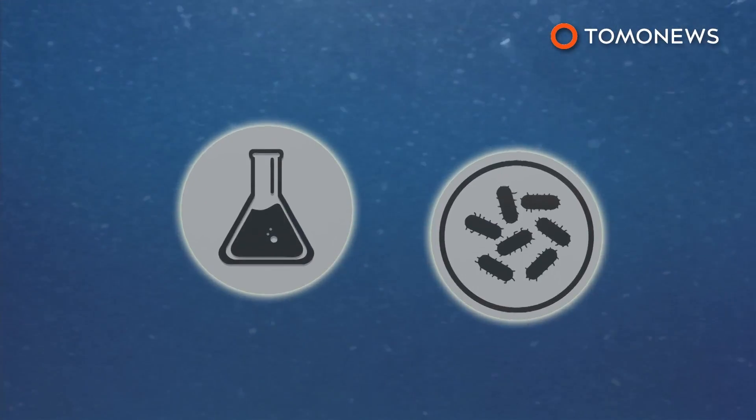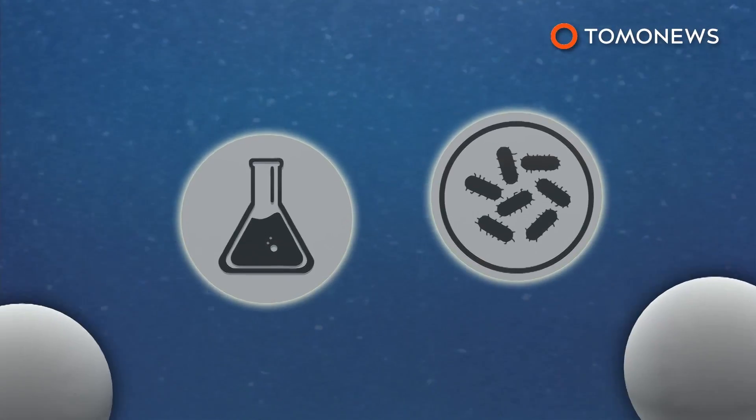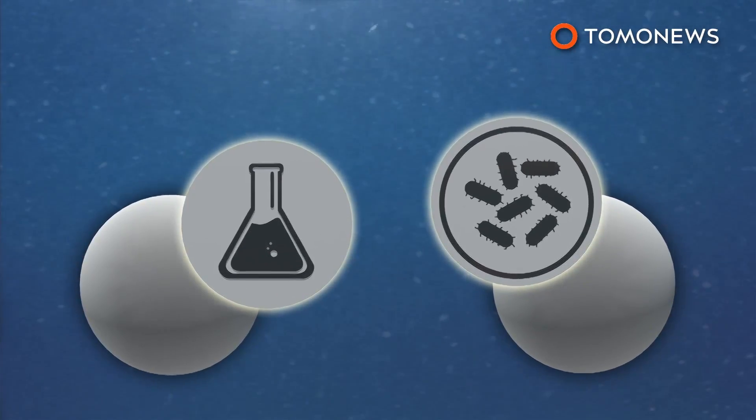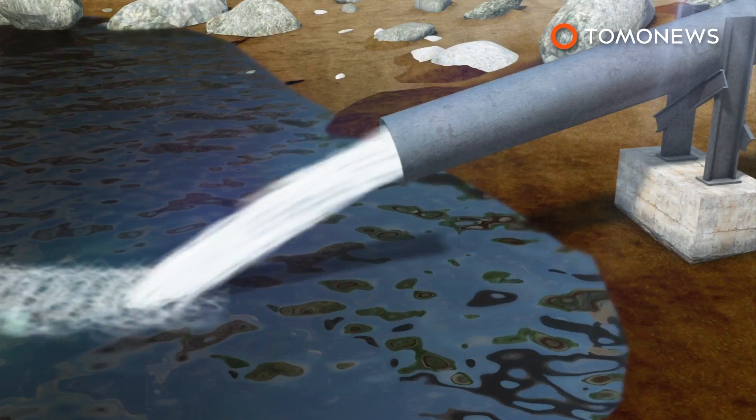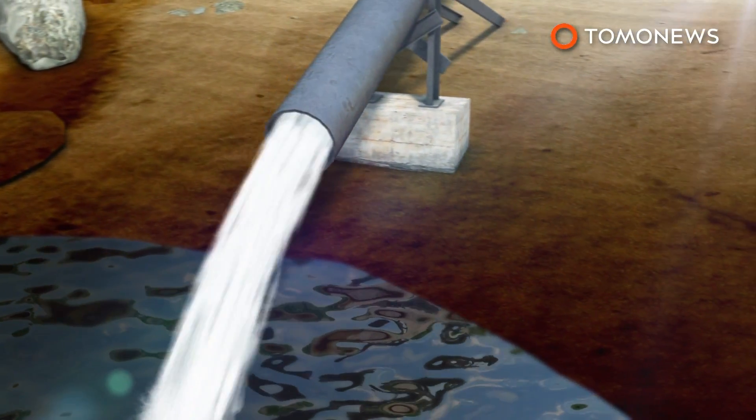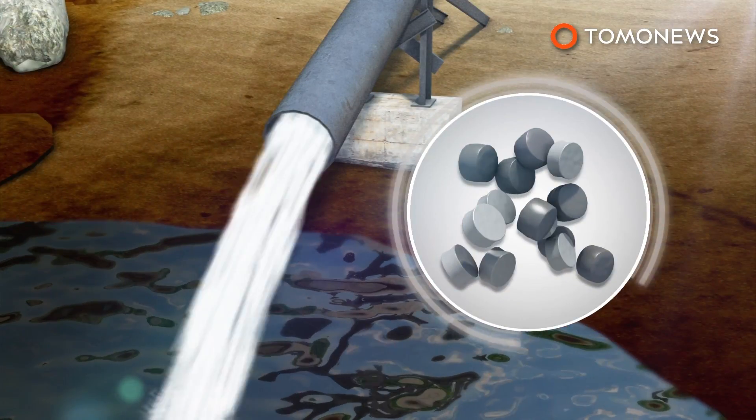Fifty-five treatment facilities across the UK use 3.5 mm wide bio-bead plastic pellets to filter chemical and organic contaminants out of sewage. Bio-beads are used in the last step before treated effluent water is discharged back into rivers or the sea.